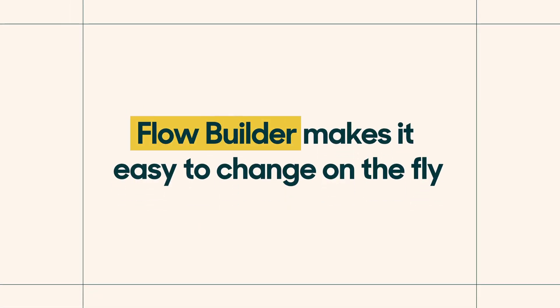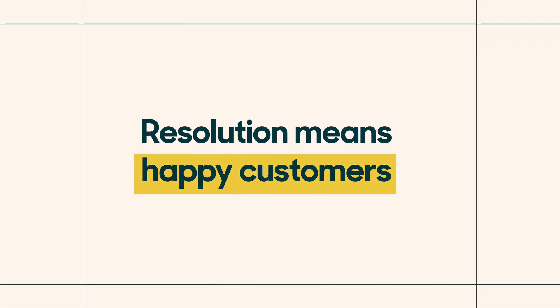And once your bot is set up, Flow Builder makes it easy to change on the fly. You can take a look at what's working, what's not working, and make the appropriate adjustments to make sure you're always guiding your customers to a resolution. Resolution is good — resolution means happy customers. Learn more about Bots and Flow Builder on the Zendesk blog.